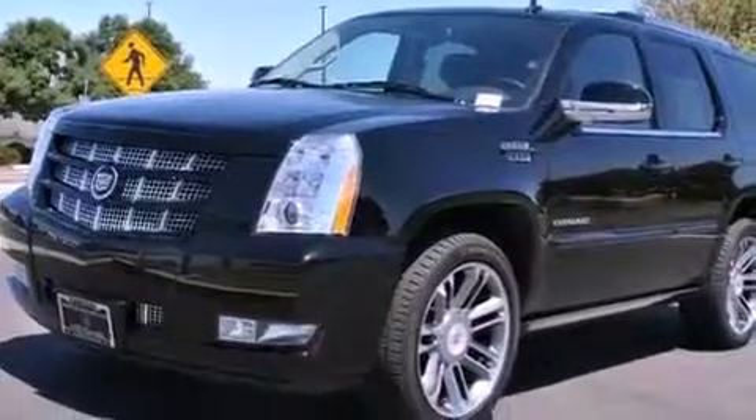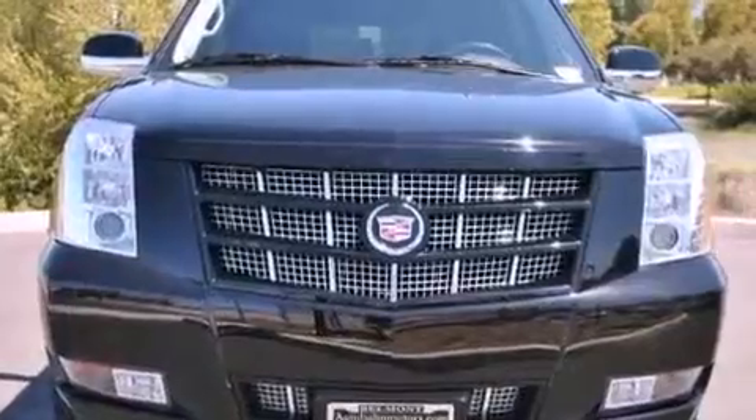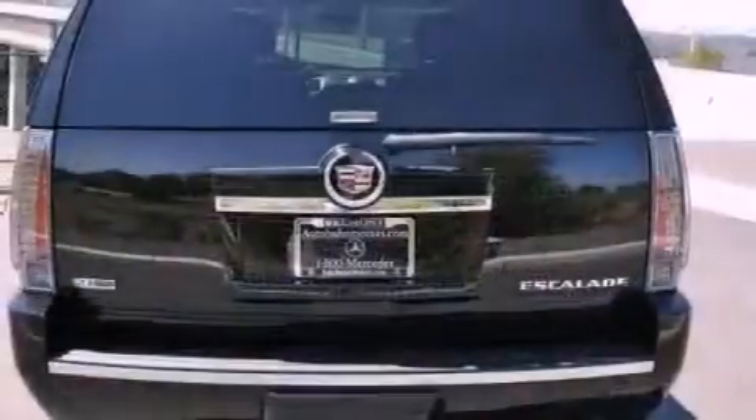The following features are also included: power adjustable driver pedals, a heated steering wheel, a power sunroof, cooled seats, and a leather-wrapped steering wheel.